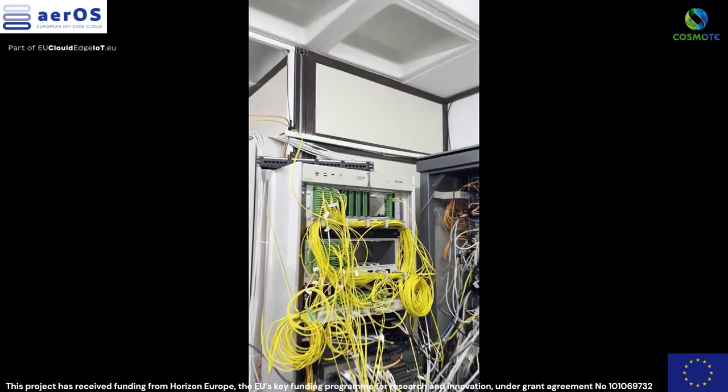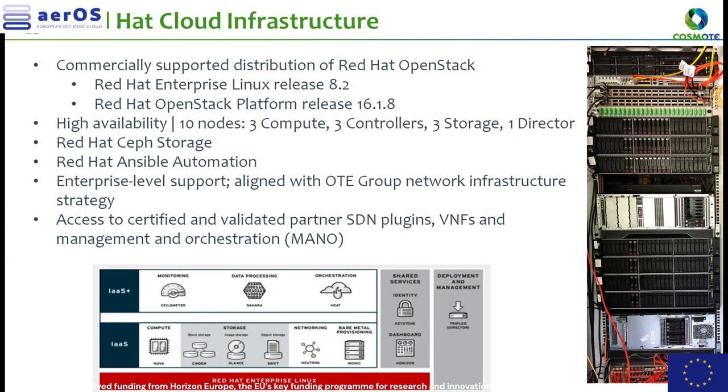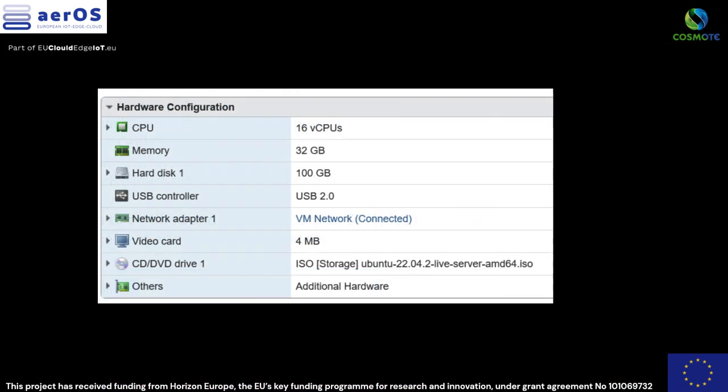Furthermore, 5G RAN equipment has been deployed in remote sites for testing and demo purposes. In this short video, we are focusing on the Kubernetes and IoT infrastructure only.